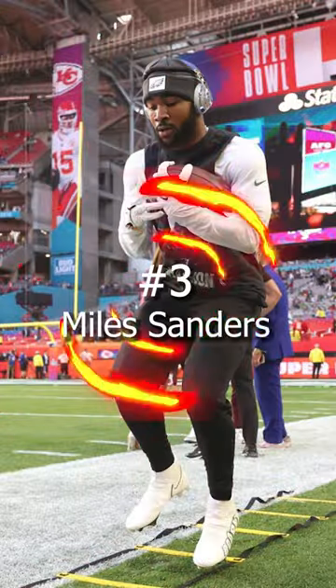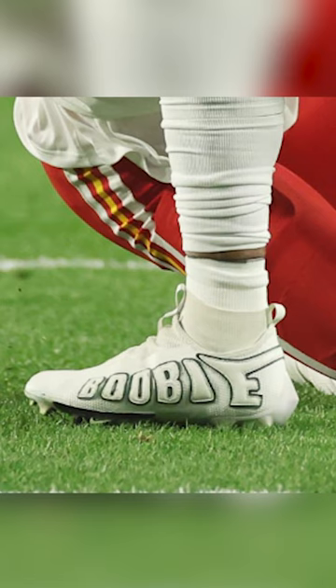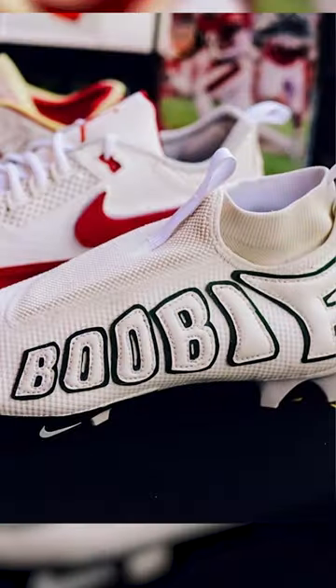Coming in at number 3, we have Miles Sanders. Sanders went with a very clean pair of cleats inspired by the Nike Air Uptempo. Instead of the words 'Air' on the side, he added his nickname 'Booby' instead.